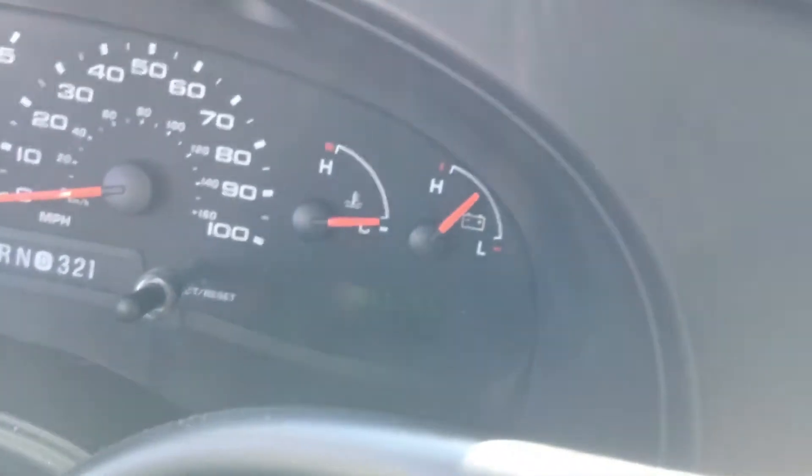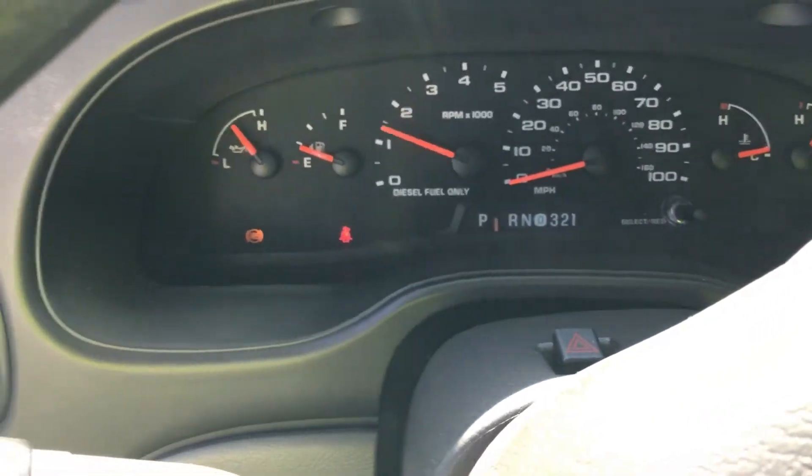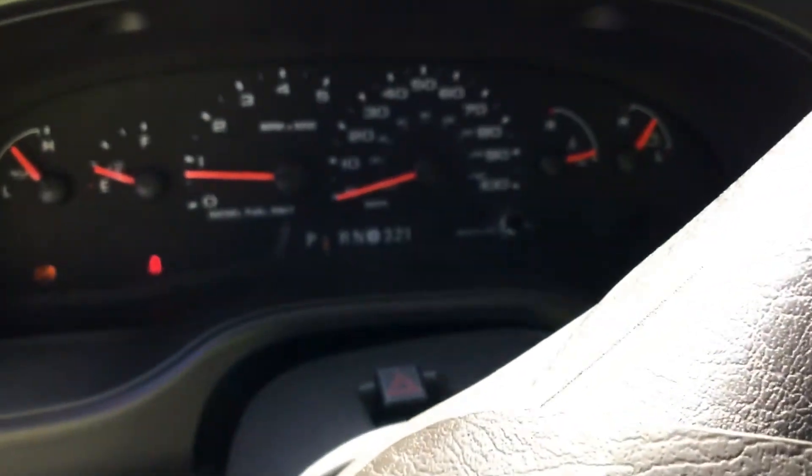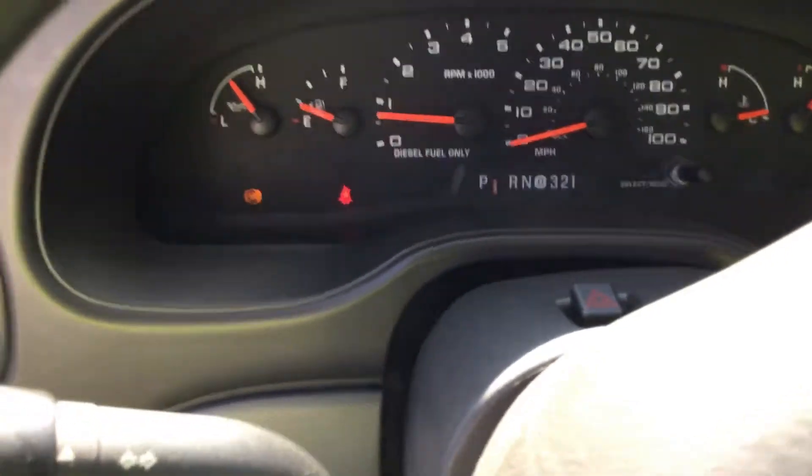All the gauges are working now. It's been stopped for so long — the RPMs are working, fuel gauge, everything appears to be working now. Obviously no shifter — I wish I could shift it out of gear. AC is cold.